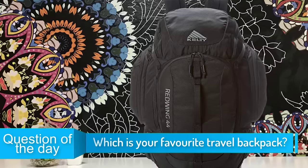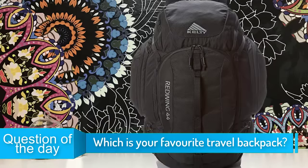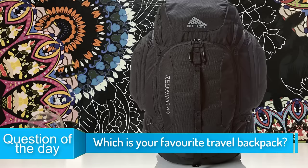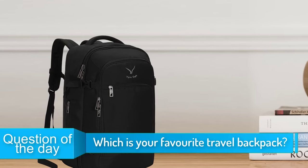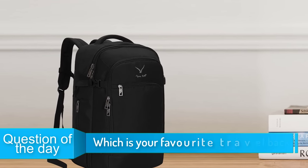Hello guys, in today's video we're going to check out the top 5 travel backpacks in the market for this year. I made this list based on my personal opinion and I tried to list them based on their price, quality, durability and more.